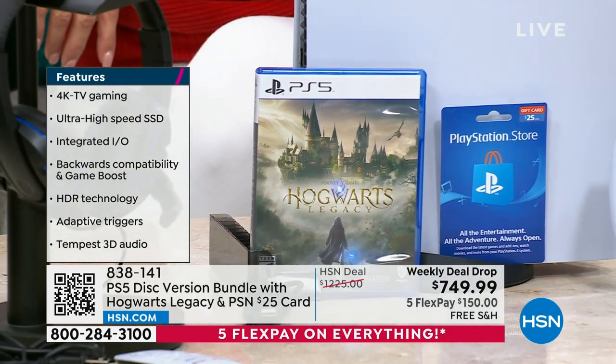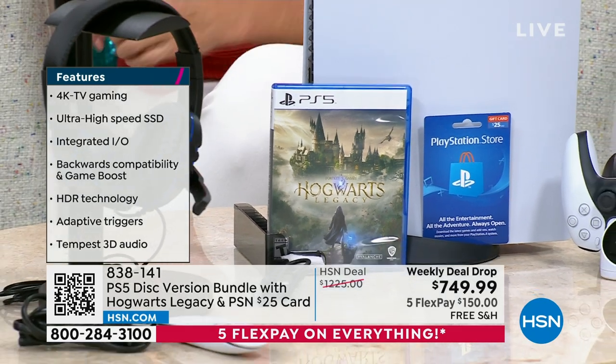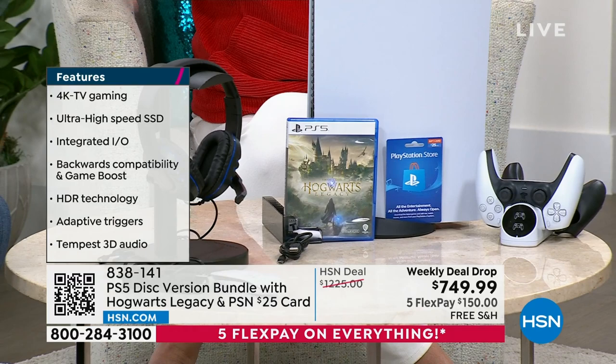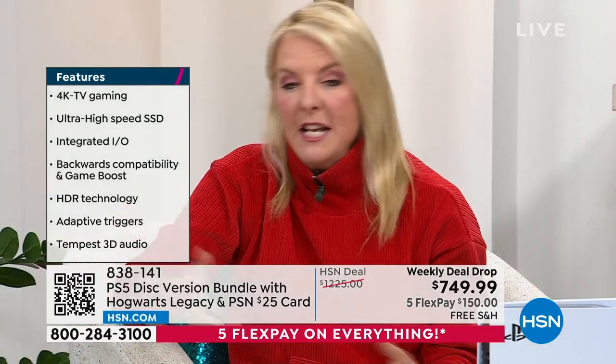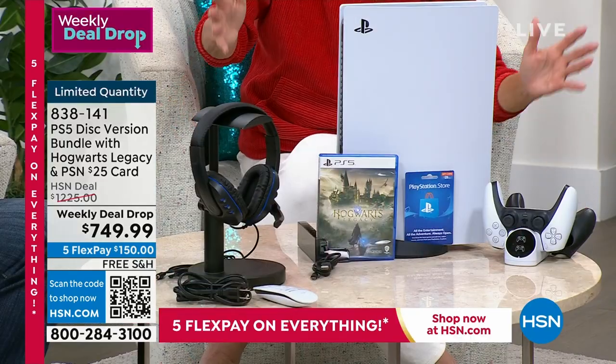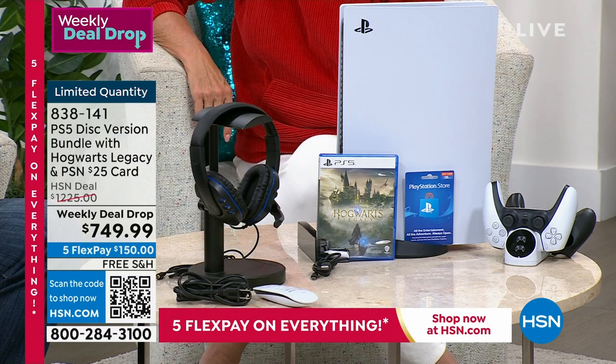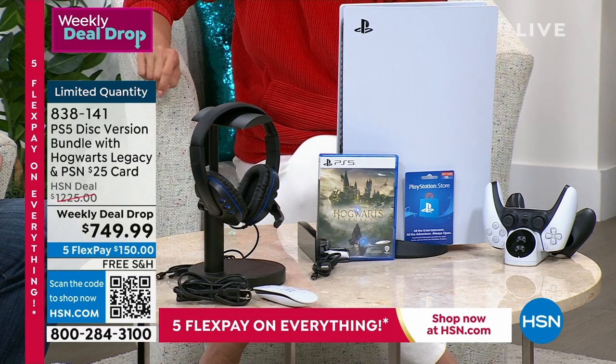Here's the scoop — everybody wants a PlayStation. You've got kids driving you crazy for it, or a partner who really wants one. Here's why HSN sells so many of these sets: number one, it's an exclusive configuration you won't find anywhere else. Number two, you're saving almost $500 off, which is a lot of money.